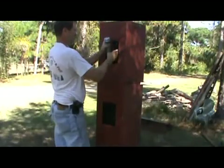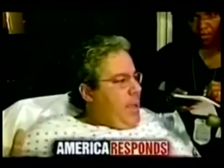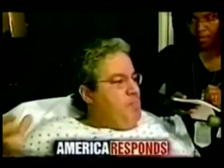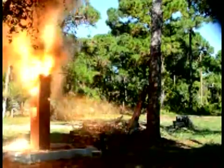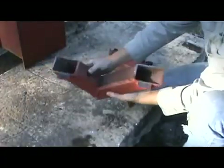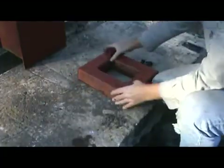Let's listen to another eyewitness: it sounded like gunfire — bang, bang, bang, bang, bang — and then all of a sudden three big explosions. Is it even possible that thermite could do this?